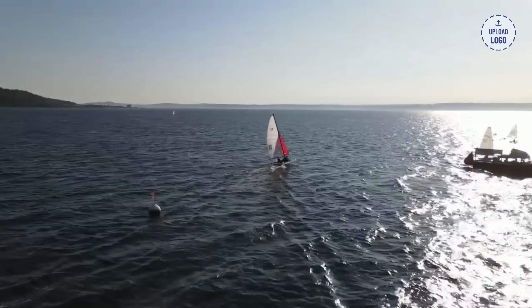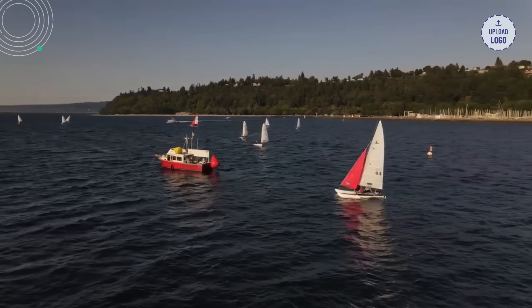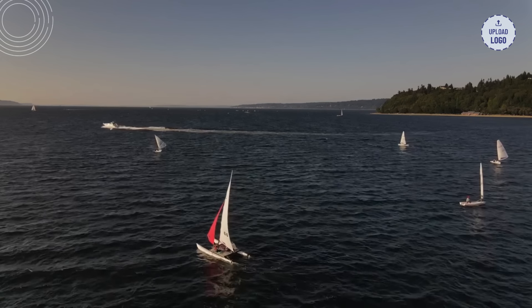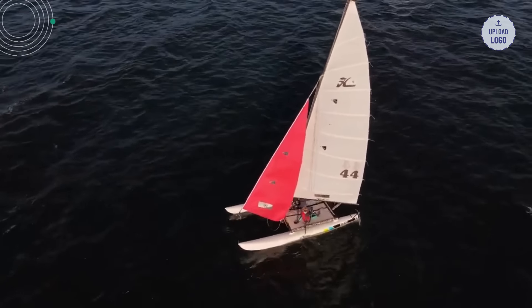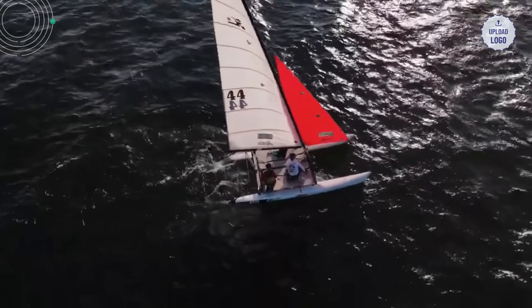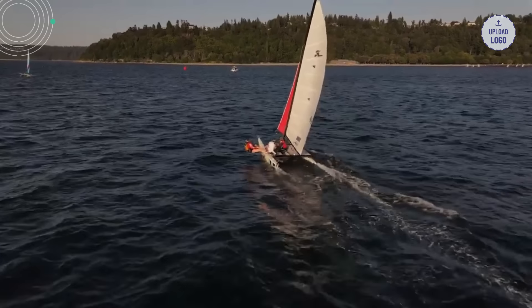Sailboat 9: Hobie Cat. Looking for some high-speed sailing fun? The Hobie Cat is the perfect choice. With its catamaran design and lightweight construction, the Hobie Cat offers thrilling adventures on the water. Its simplicity and ease of rigging make it accessible to beginners, while still providing an exciting and dynamic sailing experience. With prices ranging from $6,000 to $15,000 depending on the model and features, the Hobie Cat offers an exhilarating and affordable option for beginners who crave the adrenaline rush of high-speed sailing.